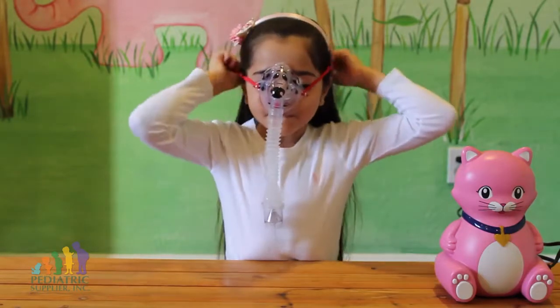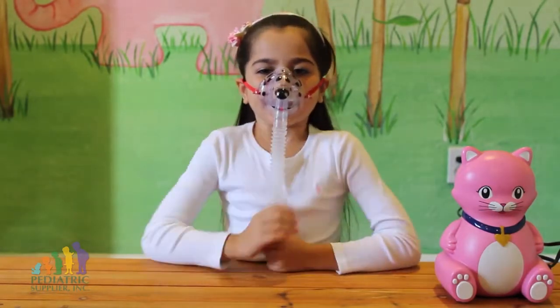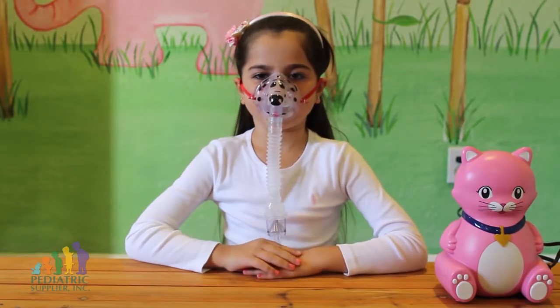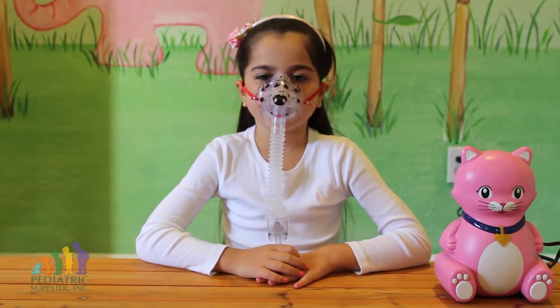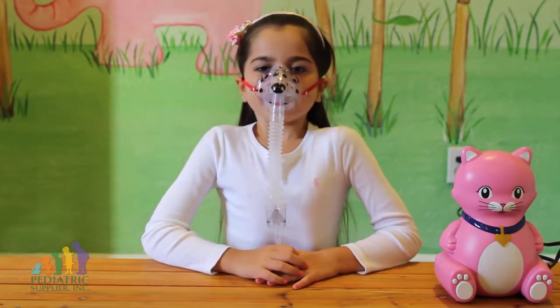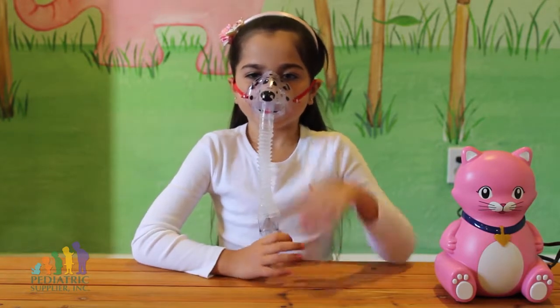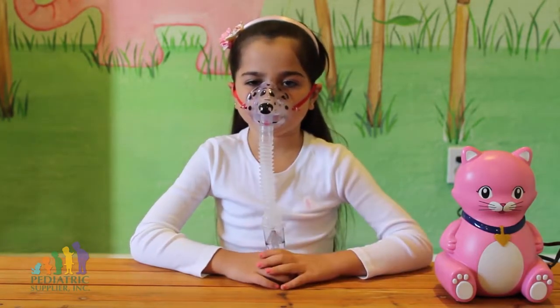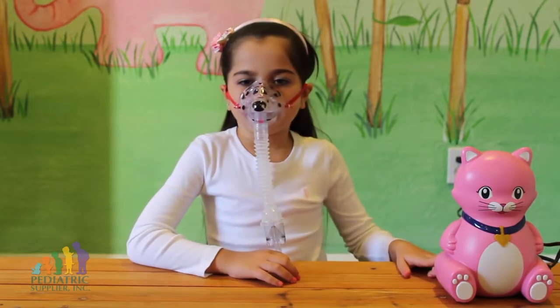Place the mask over your nose and mouth. Be sure to sit upright and remain relaxed. It's important to breathe through your mouth and not through your nose — this will ensure the medication is getting into your lungs. Take two or three slow, deep breaths in between each normal breath. If you must stop before completing the entire treatment, turn off the compressor.